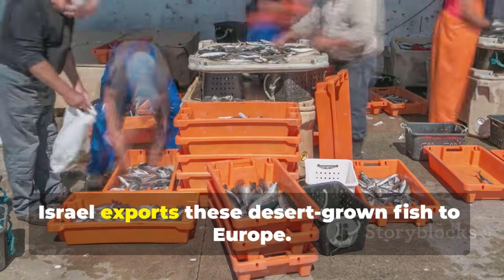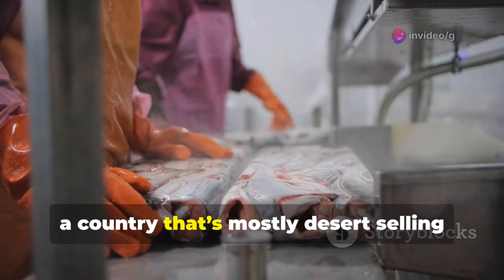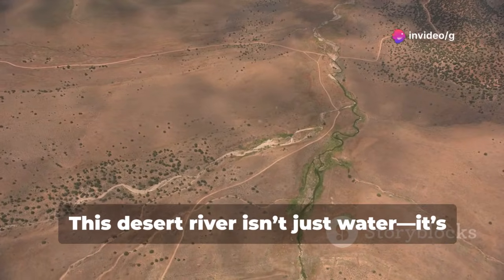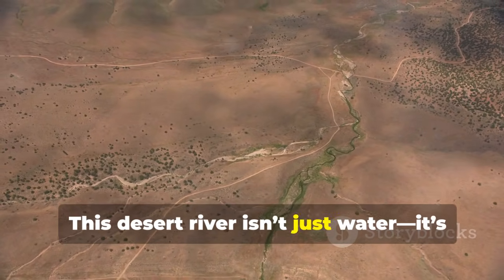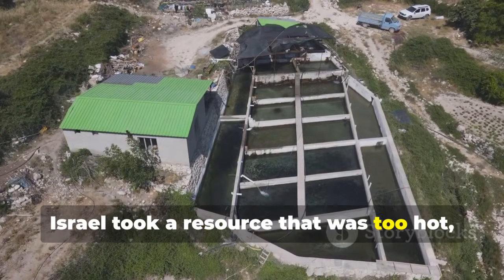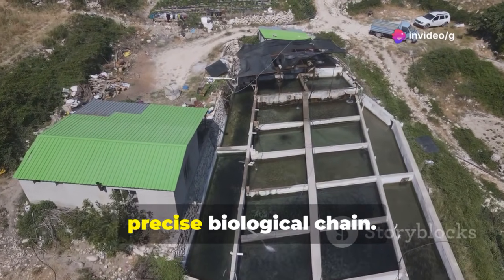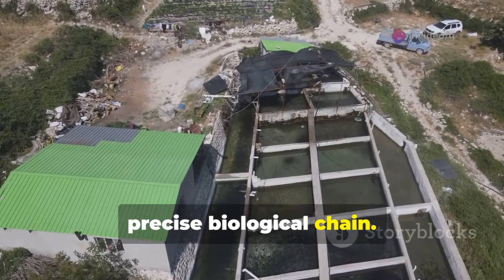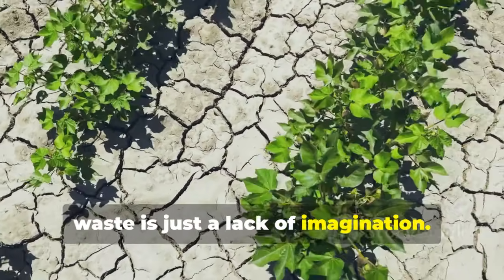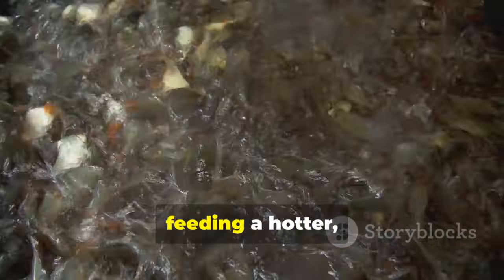Today, Israel exports these desert-grown fish to Europe. Just think about the irony — a country that's mostly desert selling fish to nations surrounded by water. This desert river isn't just water — it's a river of ingenuity. Israel took a resource that was too hot, too salty, too deep, and unlocked its potential through a precise biological chain. In a world running out of resources, waste is just a lack of imagination. One million fish swimming in the sand isn't a miracle — it's a blueprint for feeding a hotter, drier planet.